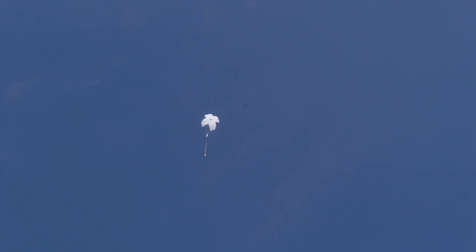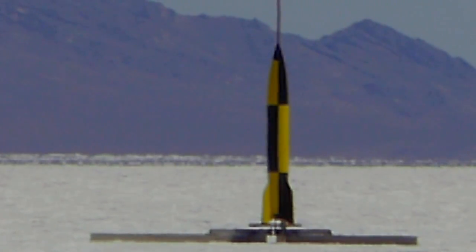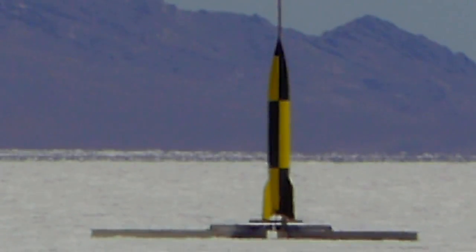The biggest and most impressive rockets are set up quite some distance from the crowd and launched individually. Check out this massive V2 rocket — wow!